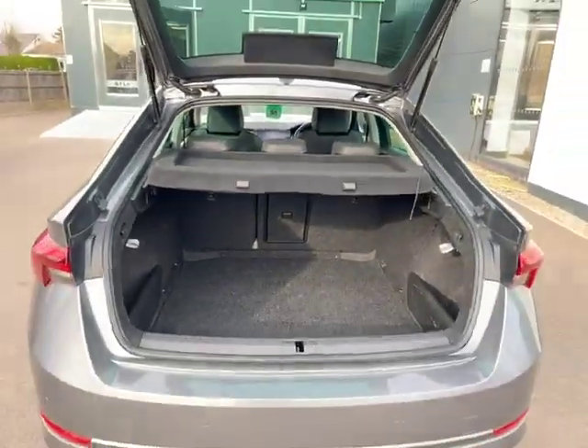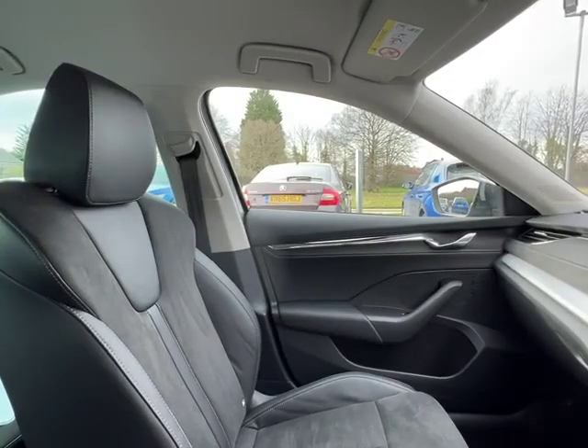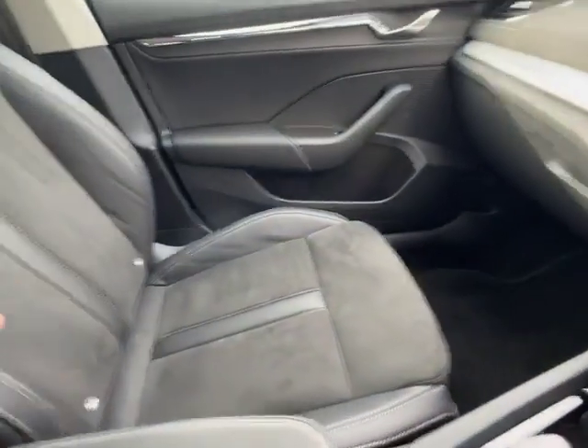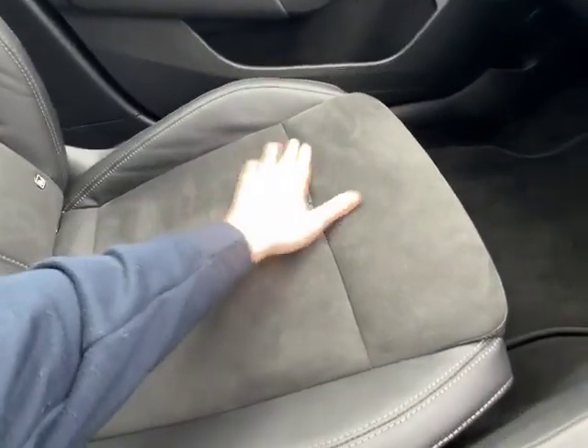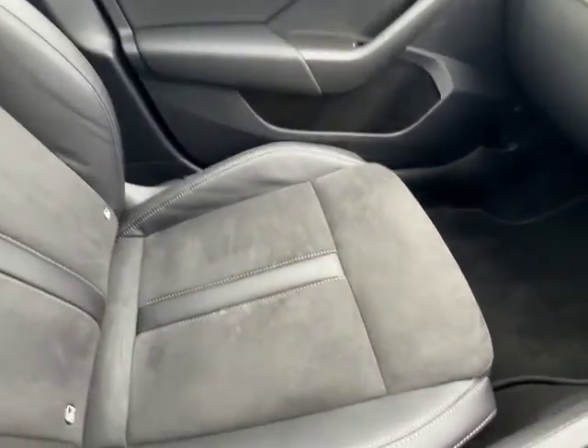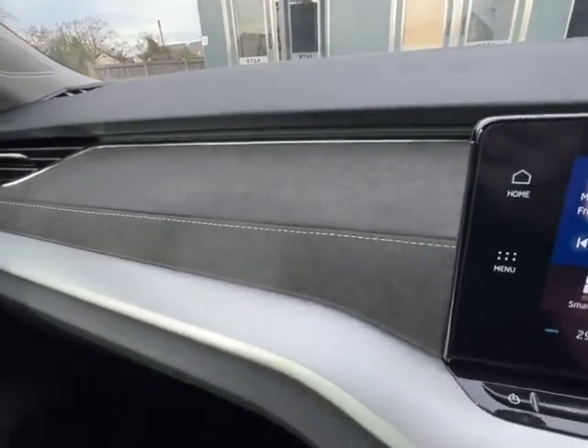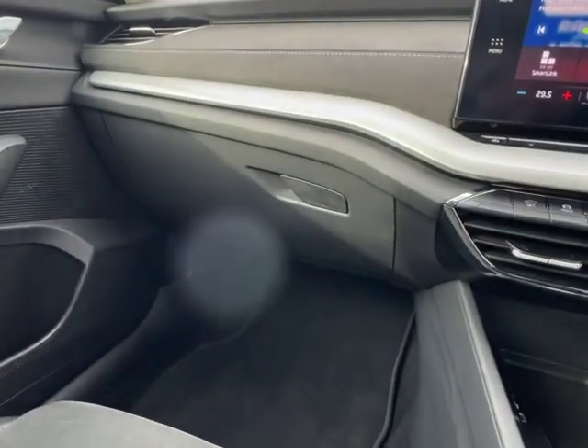Now let's head inside the car. As you can see from the interior of the car, it features this beautiful Alcantara seating with your suede material and your leather for extra-long journeys for comfort. As we look at your dashboard, you've got your soft-touch leather at the top with your suede material and your glove box just down there.